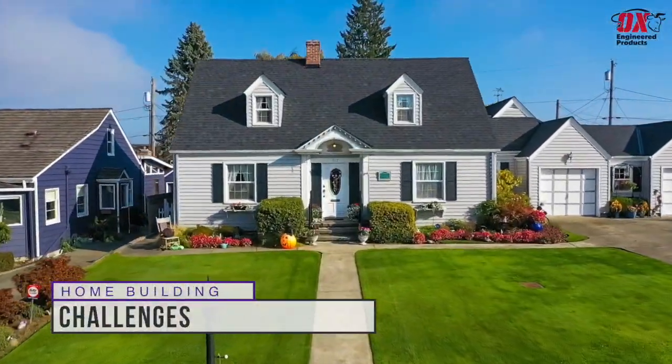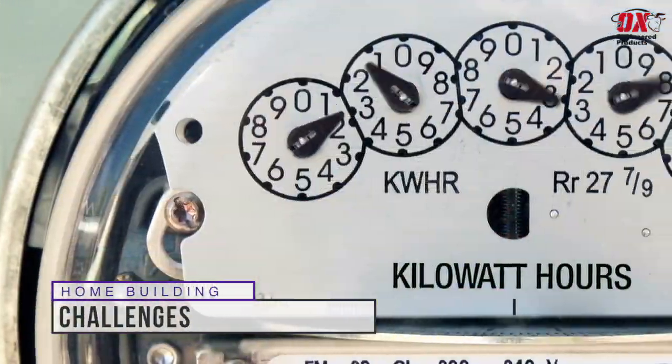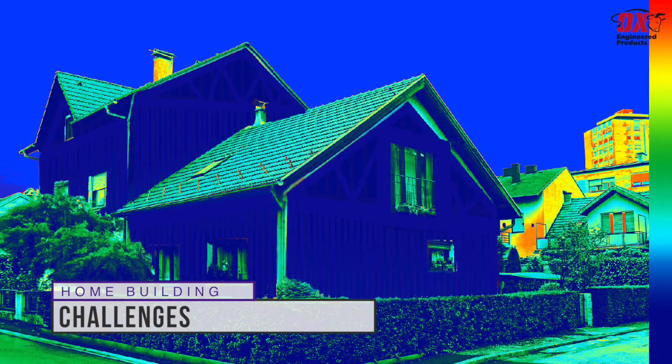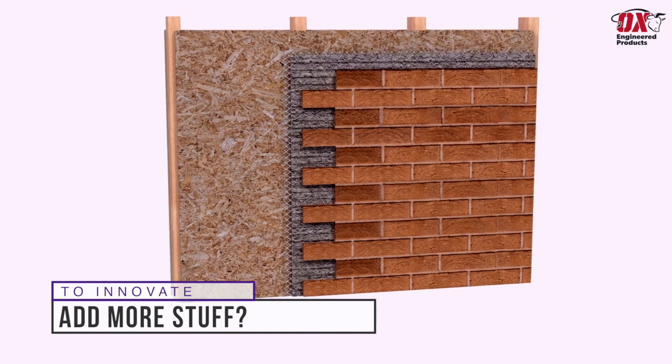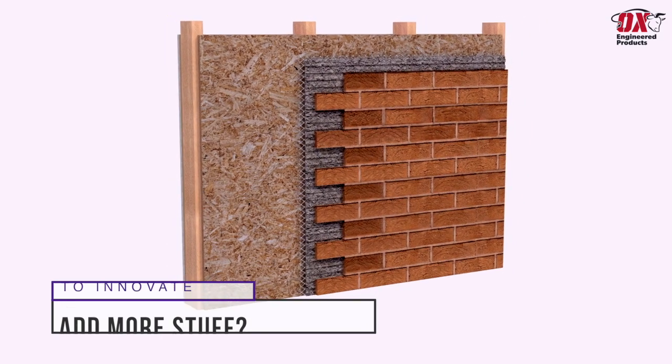As a home builder, you have always faced the challenge of providing the most energy efficient, watertight, airtight and cost-effective home. At first, it seems like the path to innovation is to add more stuff.